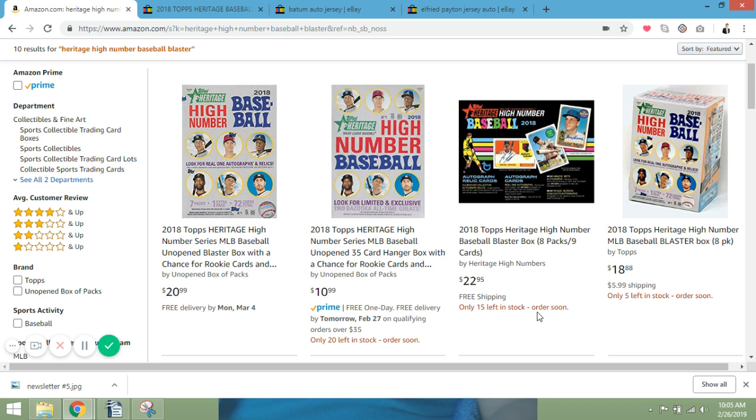I can't stress enough how much value I think is in the 2018 rookie class and 2018 products. They're a little undervalued because new products are coming out — Heritage Baseball 2019 comes out today, the 27th, and Topps Baseball Series 2019 is out too. Baseball season isn't really here; we're just getting into spring training. Everybody's distracted with basketball or just getting over football, so not many people are looking at 2018 baseball products — and that's where you can find value.